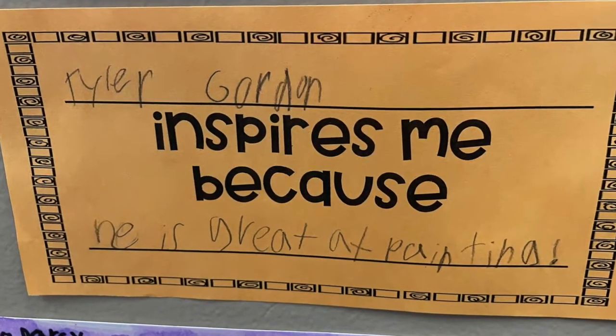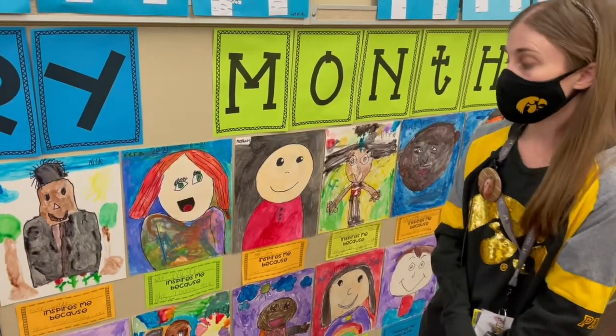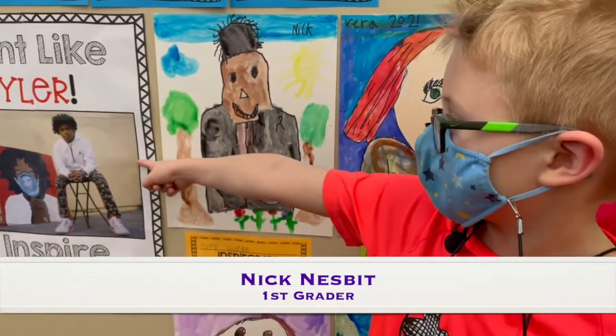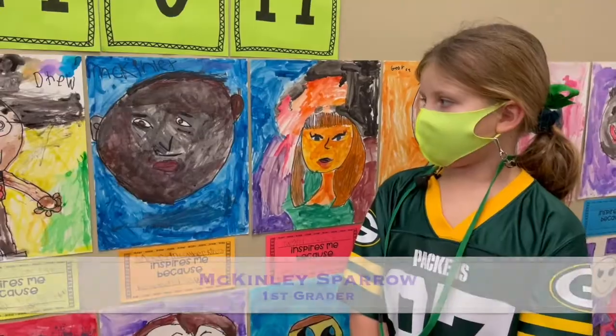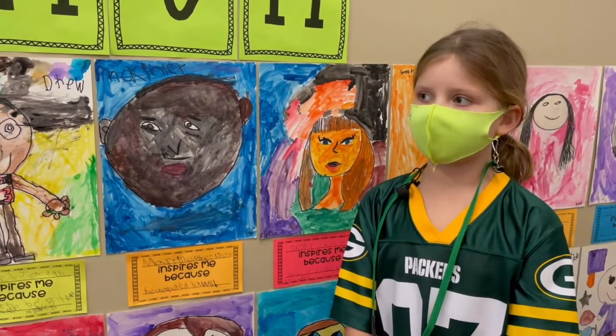I had each of my kids think of somebody who inspires them — it could be themselves, their parents, or somebody that we have learned about. I drew him because he was born deaf and he's a very good painter artist, you can see right here. I drew Martin Luther King Jr. because he changed laws.